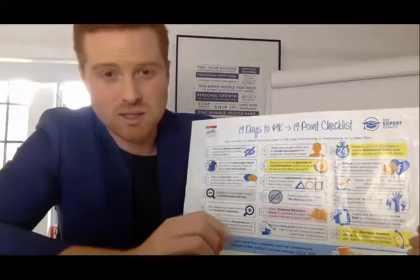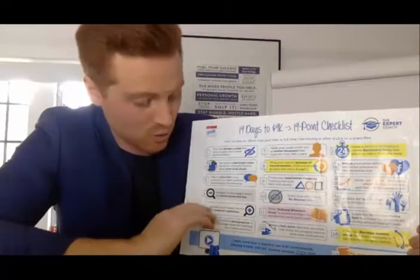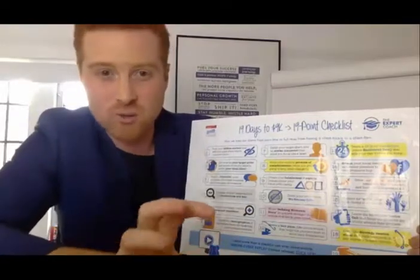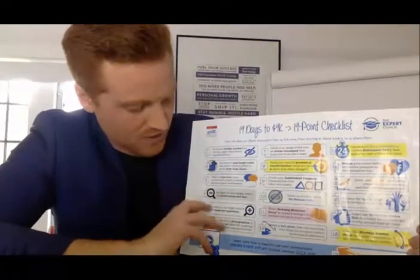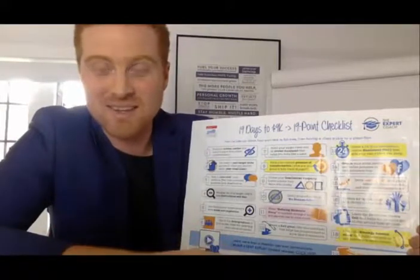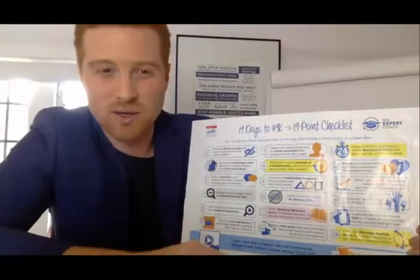You must know what someone's frustration is, what they want to get rid of now, and what they fear in the future. You must also know what they want right now and what they aspire to be in the future. Once you know these, you'll get really clear motivation. The next step is to get demographic clarity — when you find the interest your audience has that other people don't have, everything changes.